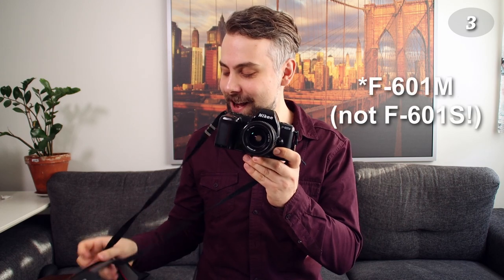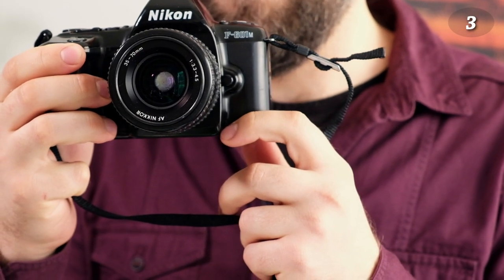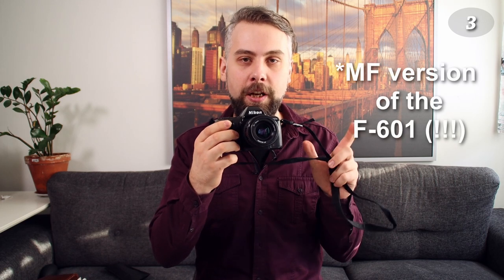Another Nikon — the Nikon F601S. This one I did not buy; it's my father's camera. He bought it in maybe 1991 or so, and quite a few family photos have been taken with it. It's the manual focus version of the 801S.